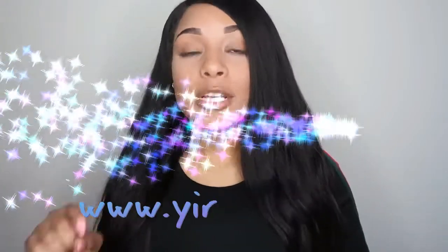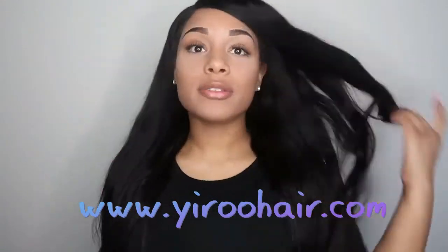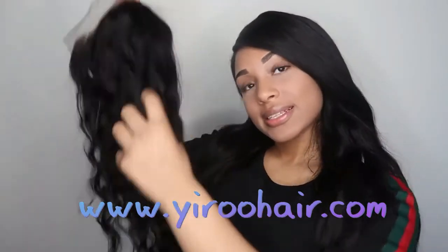Shout outs to Yairo Hair. Ladies, make sure you go over to Yairo Hair and get you some bundles. I'm going to be adding the direct links to this hair down below, and there is a coupon code for you to get 5% off. They have really fast shipping — my hair got here in three days, no problem, hassle free. Make sure you go shop Yairo Hair, subscribe to them on YouTube, and follow them on Instagram. We'll see you next time.